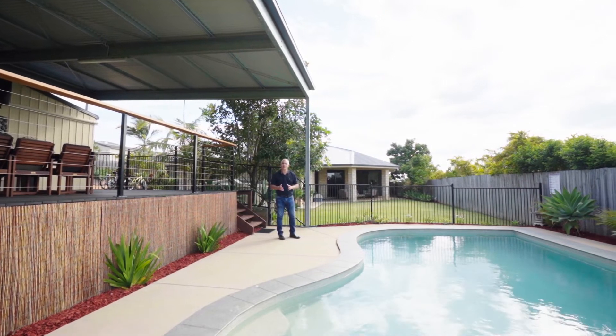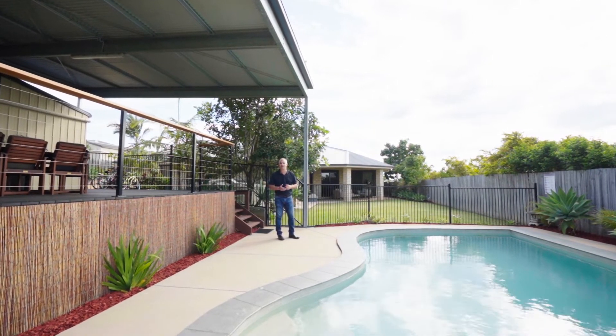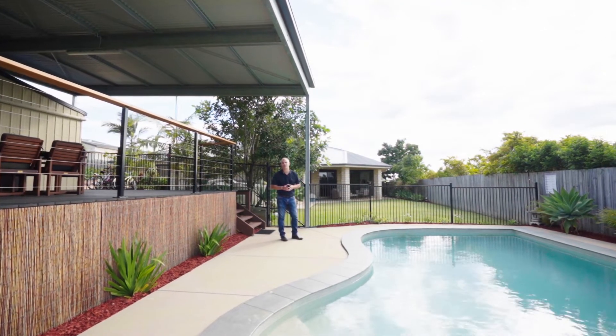Feel free to give me a call, come along and organize a private inspection. I'll see you at my next open home. We'll see you soon.